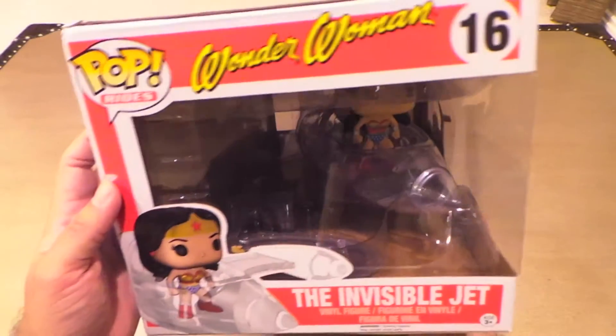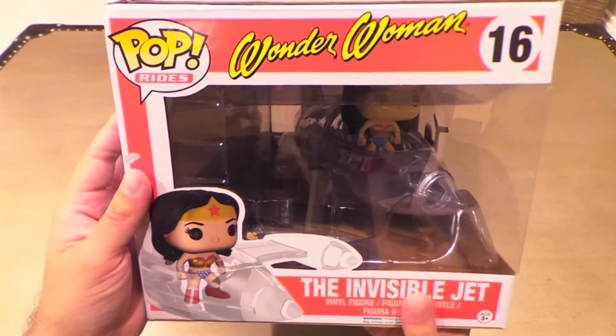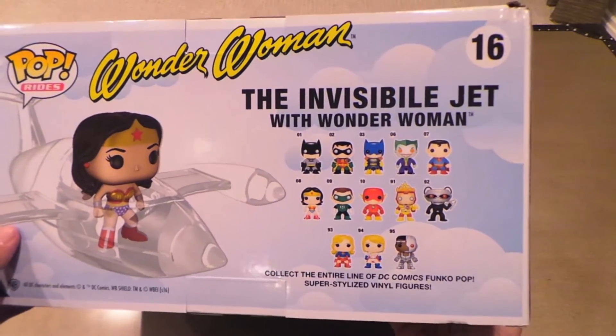It's a new sculpt of Wonder Woman. I think the Wonder Woman they released for Batman v Superman is really cool, but I like her with the dark hair and the classic outfit, so that's part of the reason I got this one.